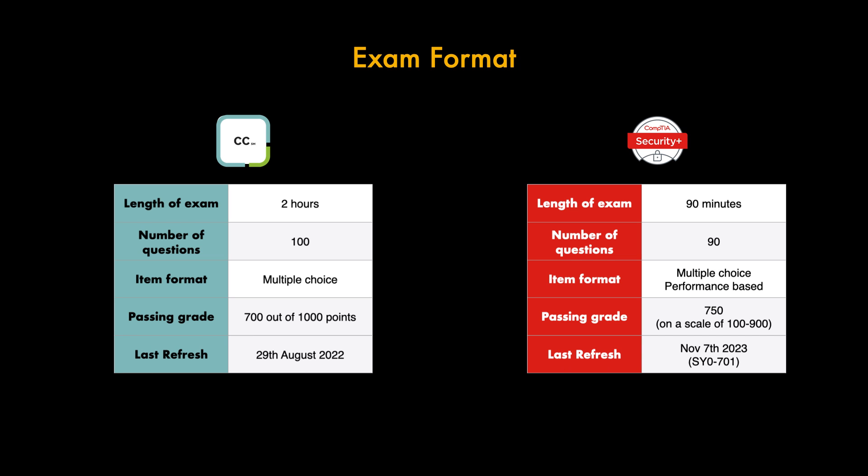In terms of when the exams were last refreshed: the CC was released on the 29th of August 2022, and the Security Plus latest refresh was November 7th 2023, which is the version we'll be discussing today. I do have a video coming out soon comparing the latest Security Plus release, SY0-701, against the previous SY0-601, so subscribe and join my Discord to be notified when that comes out.